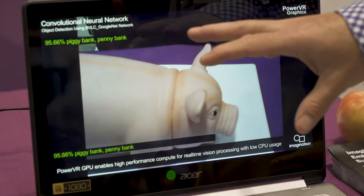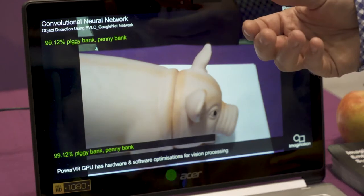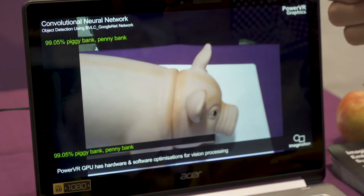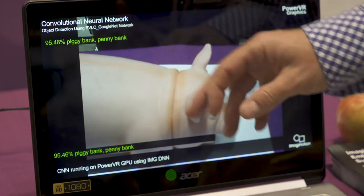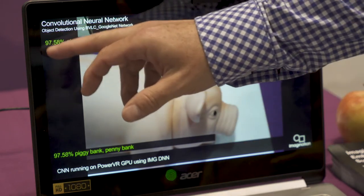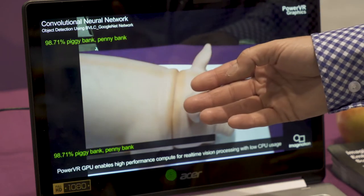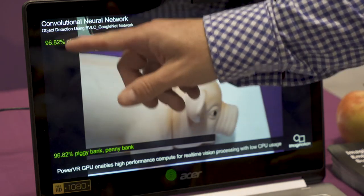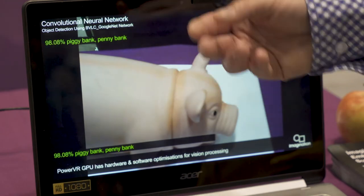This demonstration is all about neural networks, and what we're showing here is the flexibility of the GPU to run multiple different networks. Here, first of all, we're running GoogleNet. What we see here is this gives an indication of the confidence of the network at detecting the particular object, and the speed of change in the numbers shows the performance level we're getting in terms of the update.